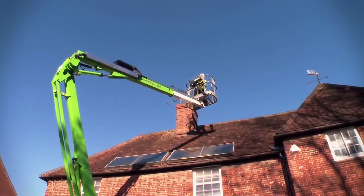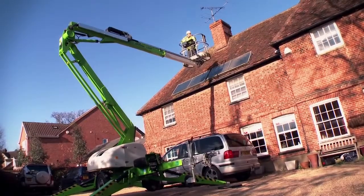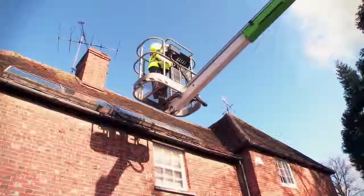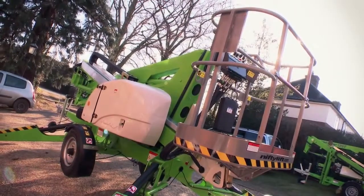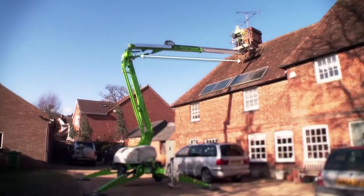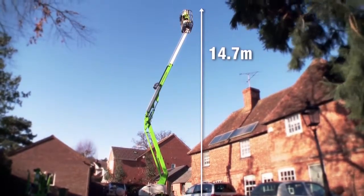The Nifty 150T offers an up-and-over clearance of more than 5.6m, easily allowing it to reach over large obstacles. Despite its relatively compact dimensions, the Nifty 150T offers a generous-sized platform with a working outreach of 7.55m and a working height of 14.7m.